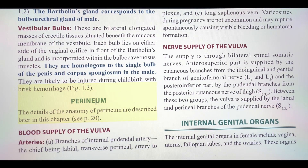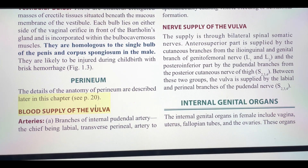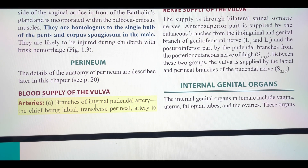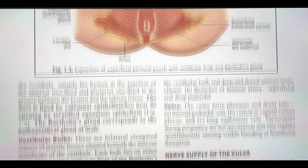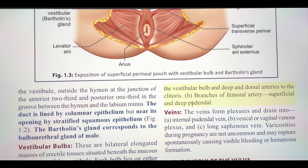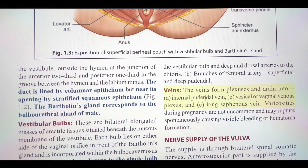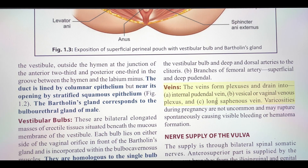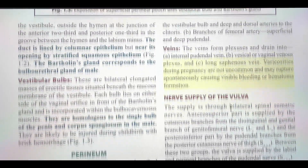Perineum: the details of the anatomy of the perineum are described later in this chapter. Blood supply of the vulva — arteries: branches of internal pudendal artery, the chief being labial and transverse perineal artery; deep and dorsal arteries of the clitoris; and branches of femoral artery. The veins form plexuses and drain into the internal pudendal vein, vesical or vaginal venous plexus, and long saphenous vein. Varicosities during pregnancy are not uncommon and may rupture spontaneously causing visible bleeding or hematoma formation.